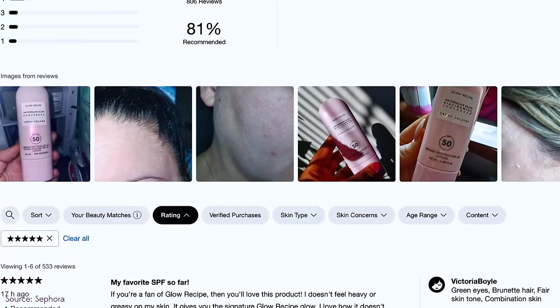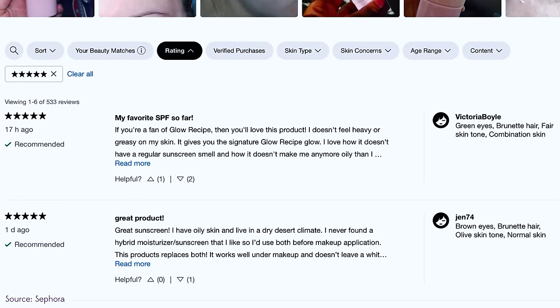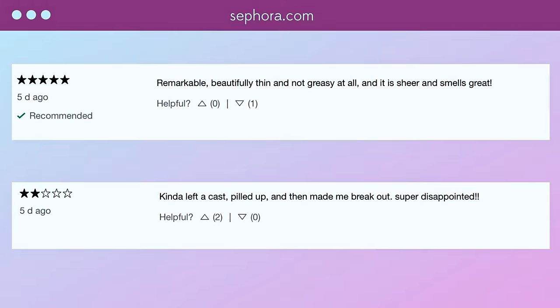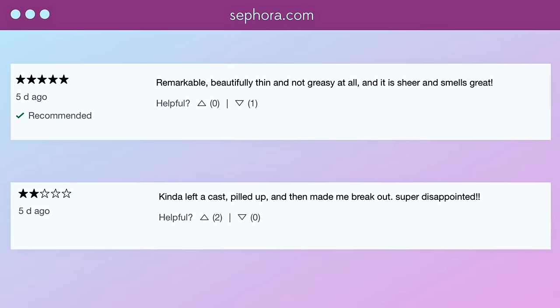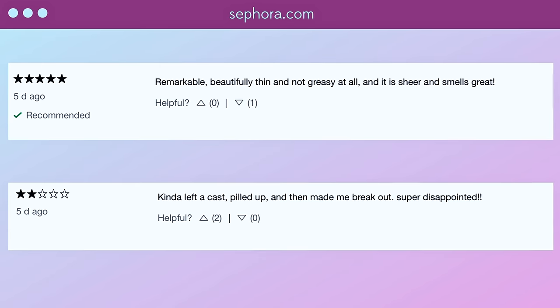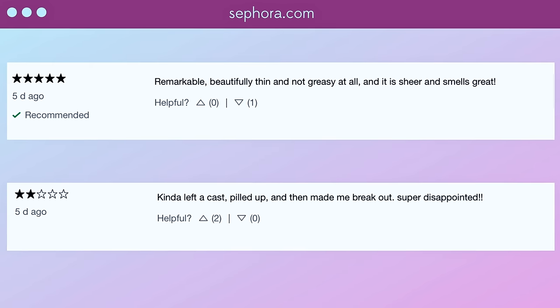When you open up Sephora, the reviews are already polarizing. The first two reviews literally say five stars — remarkable, beautifully thin and not greasy at all, sheer and smells great. And then the one underneath that is like two stars: left a white cast, pilled up, and made me break out. Super disappointed.